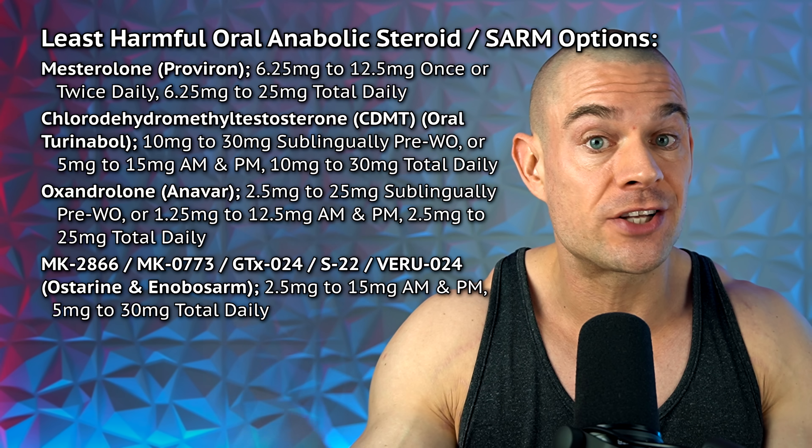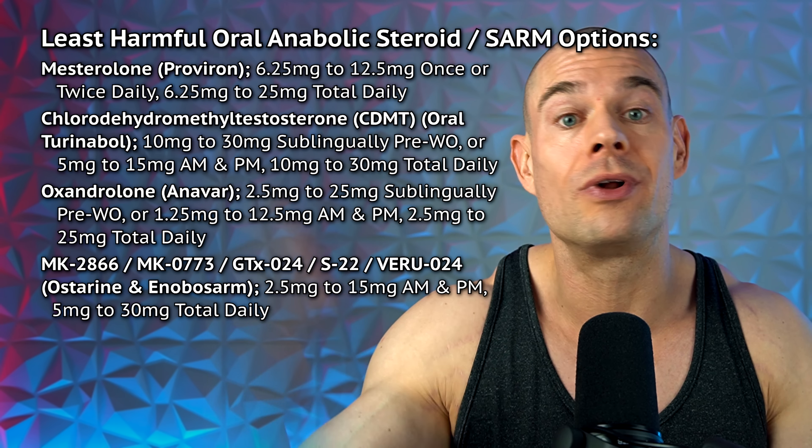Let's get started with the first line of options: the least harmful oral anabolic androgenic steroids or selective androgen receptor modulators. I can't believe I'm recommending SARMs as a beginner PED, but sometimes steroids like Proviron, oral Turinabol, or Anavar are hard to source and sometimes even faked — especially Anavar. So it might be easier to source SARMs online on gray-area peptide or SARM websites. If you have access to real steroids and trust your source, I would forego Ostarine completely, even though it has been extensively studied.